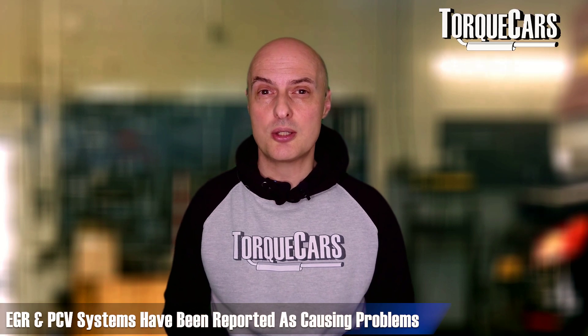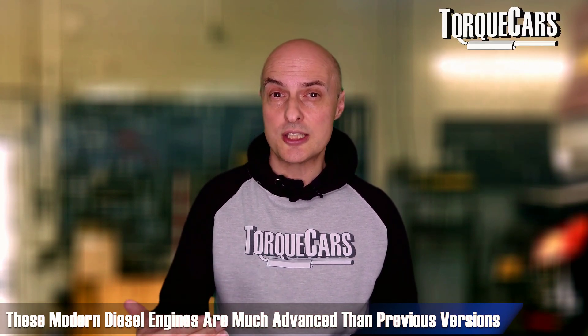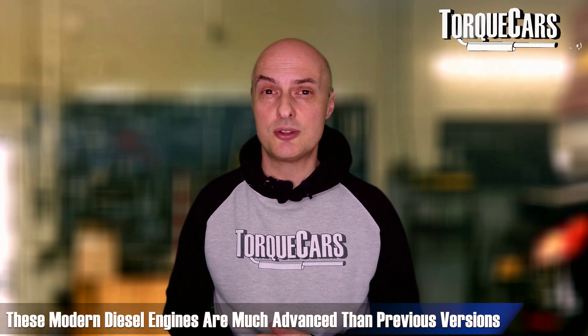Positive crankcase ventilation systems have also been cited as causing potential problems, particularly affecting the intake and how the engine runs. Over the years, manufacturers have engineered around these issues with various mechanisms to prevent them. With a modern diesel — something produced in the last five years or so — you don't have the same worries as with cars produced around the time of the 2008 financial collapse.